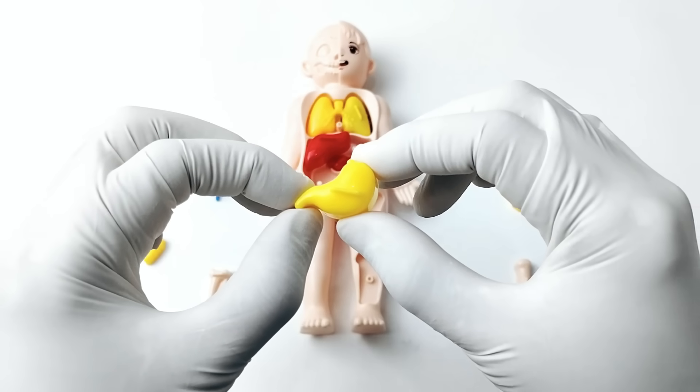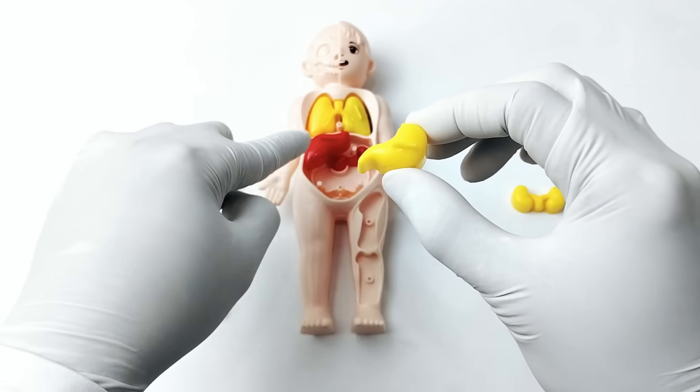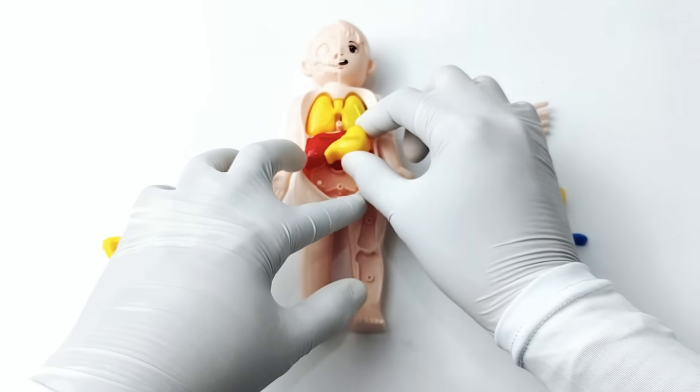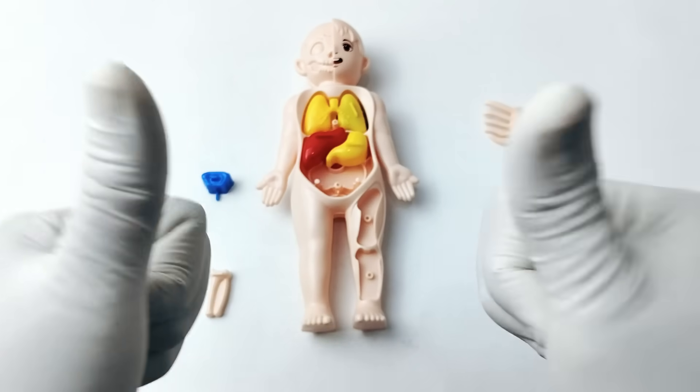Do you know where the stomach is located? The stomach is found inside your belly, just below the chest. Good job! Amazing! Let's go to the next organ.